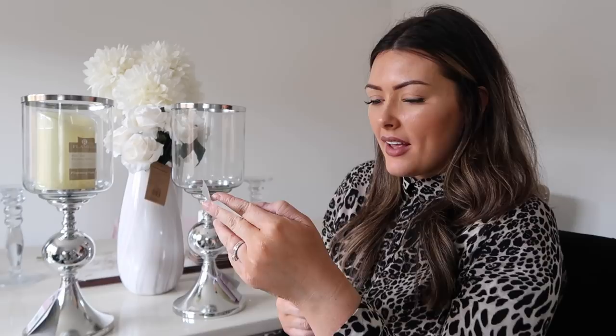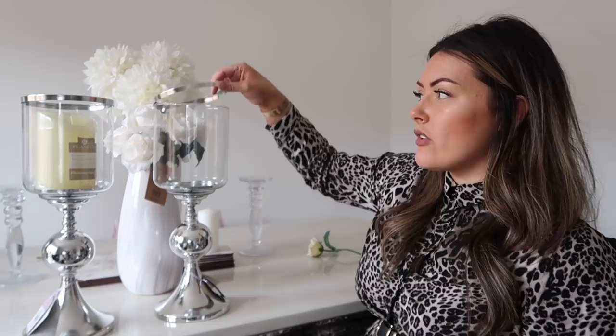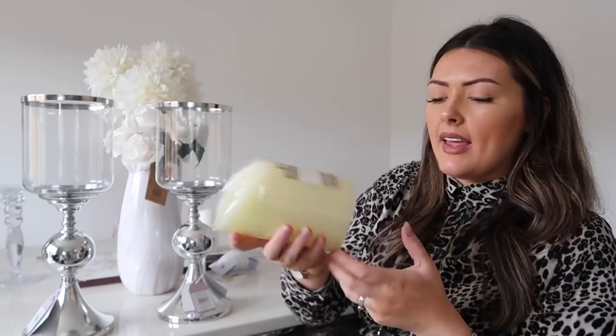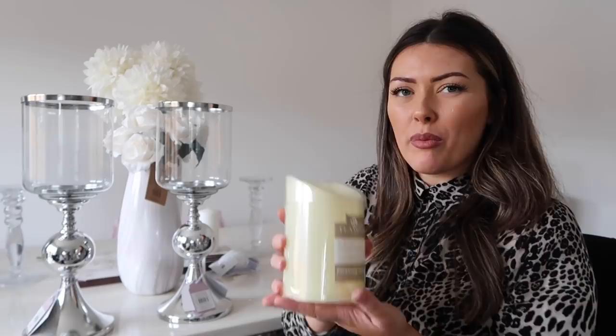I actually ended up meeting one of you guys — it was so lovely chatting to you but I never got your name. I just got your little girl's name which was Aria Rose, and Ella remembered that. The hurricane vases were £12.99 each with a silver trim — I just think they look really good on the table. The LED candles were £4 each — you put a battery in the bottom and they flicker. I'll probably re-home them somewhere else because of the colour. Could I spray them maybe?